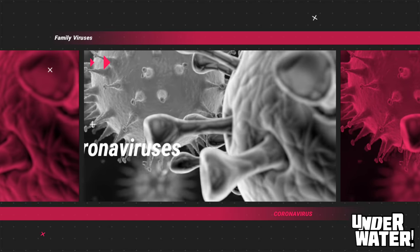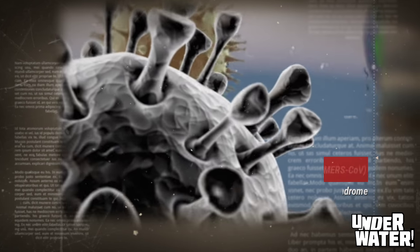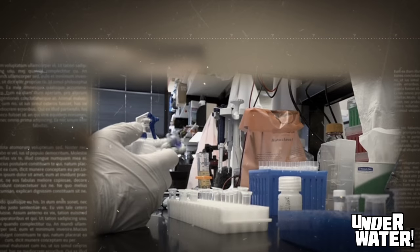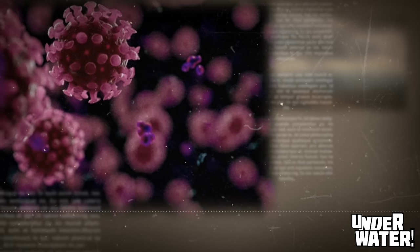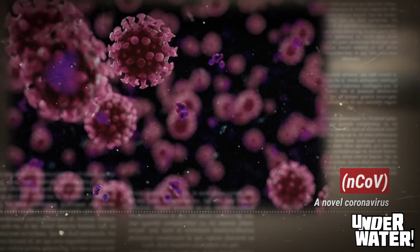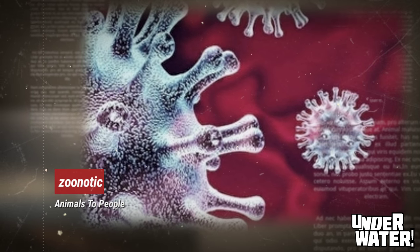Coronaviruses are a large family of viruses that cause illnesses ranging from the common cold to more severe diseases such as Middle East Respiratory Syndrome, or MERS-CoV, and Severe Acute Respiratory Syndrome, or SARS. A novel coronavirus, or N-CoV, is a new strain that has not been previously identified in humans. Coronaviruses are zoonotic, meaning that they are transmitted between animals and people.